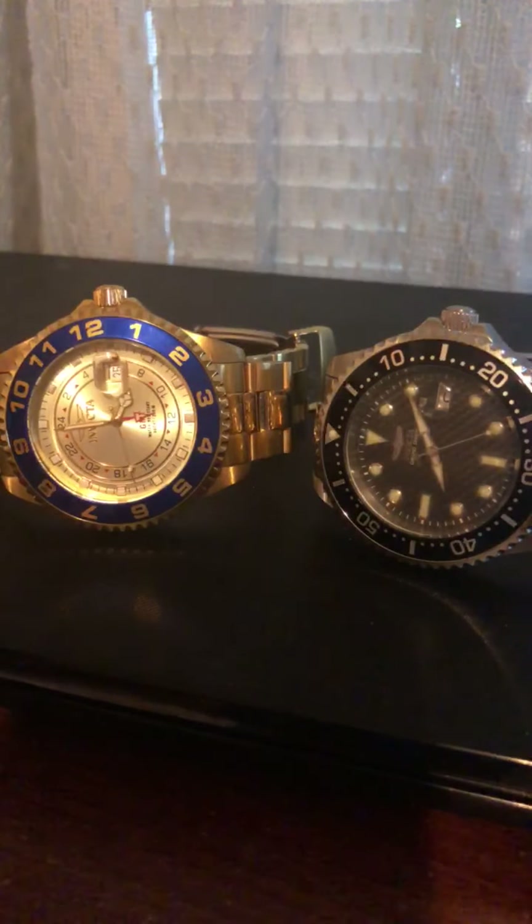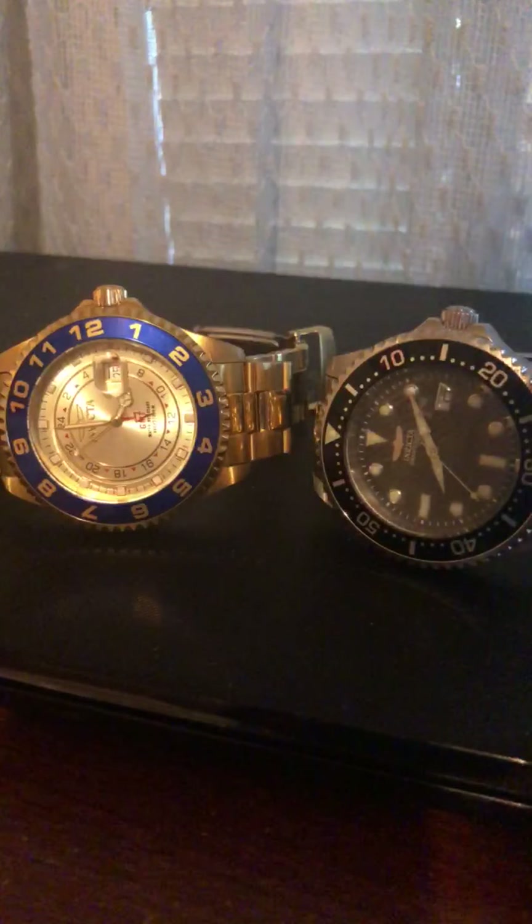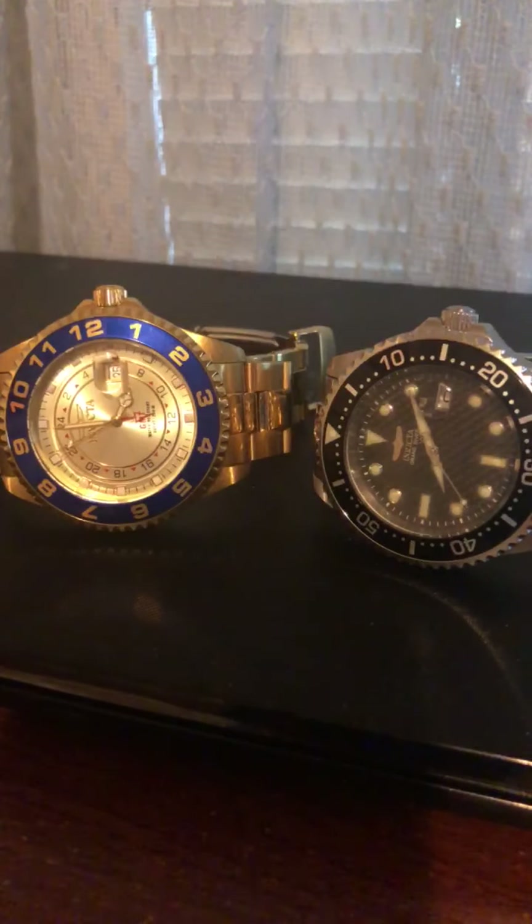This watch, for example — I wanted an automatic but it only came in quartz, so I had to settle for that. It all just depends on what catches your eye when getting a watch, whether quartz or automatic. I hope you enjoyed the video, thanks for watching.